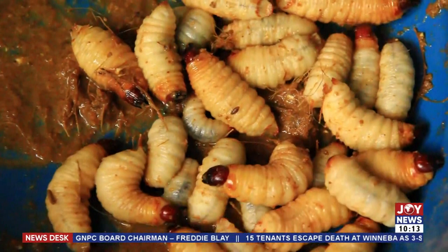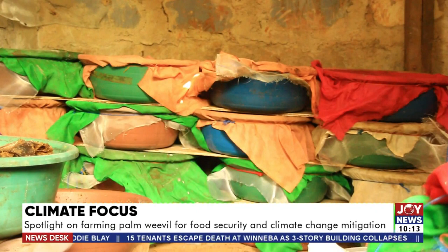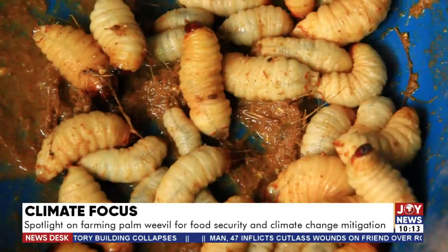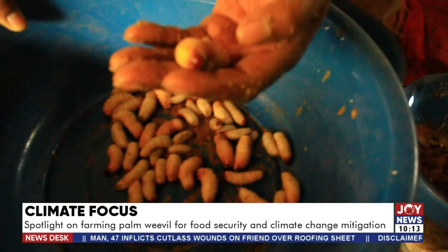Inside each bin you can see larvae all over. They have a high rate of reproduction, and one bin can yield between 150 and 180 larvae weighing around 1 kilogram, depending on the size of the larvae. Some of the larvae are noticeably smaller than others.